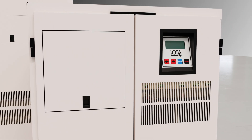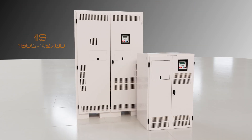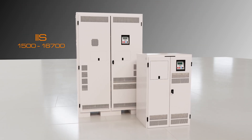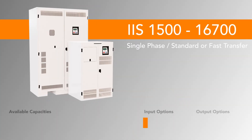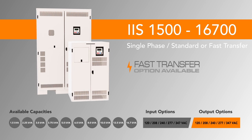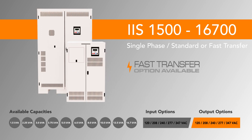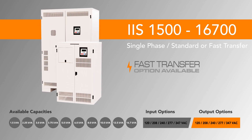For even larger systems able to provide emergency illumination to an entire floor or entire building, look at IOTA's IIS single-phase central inverter systems. Choose between fast transfer and standard transfer depending on load preferences. This single cabinet solution offers a suite of features and options to tailor your inverter for almost any application.